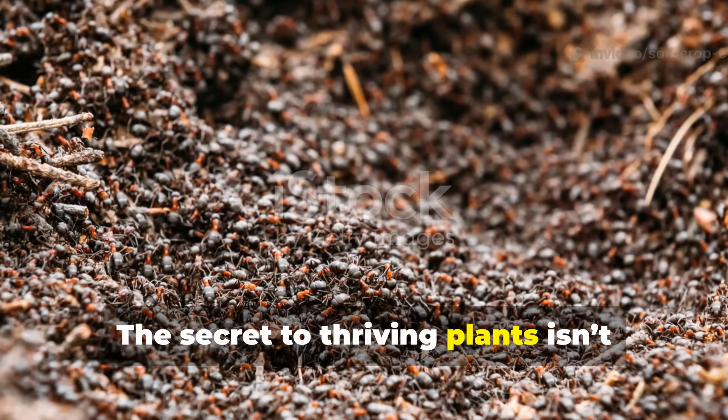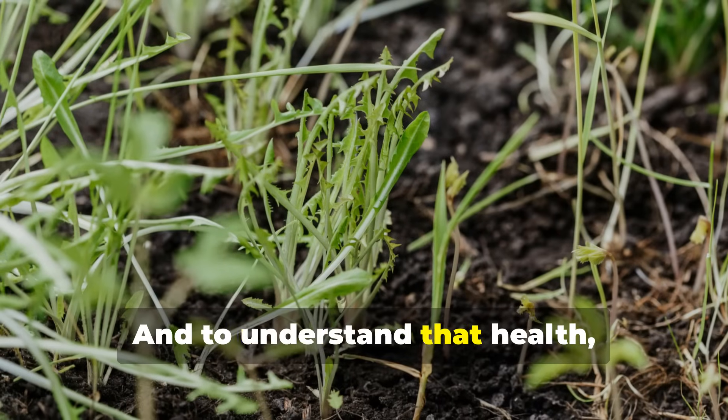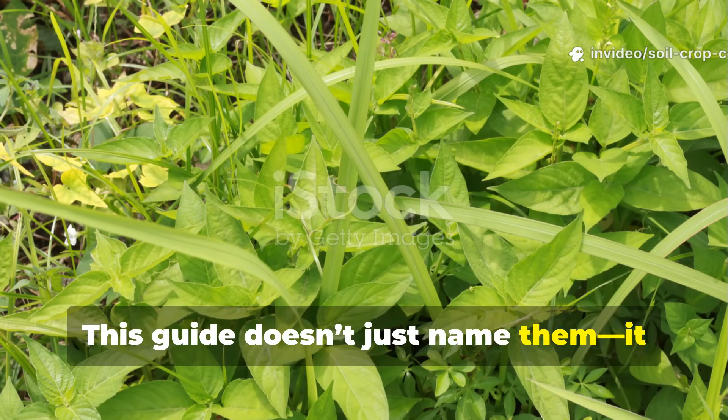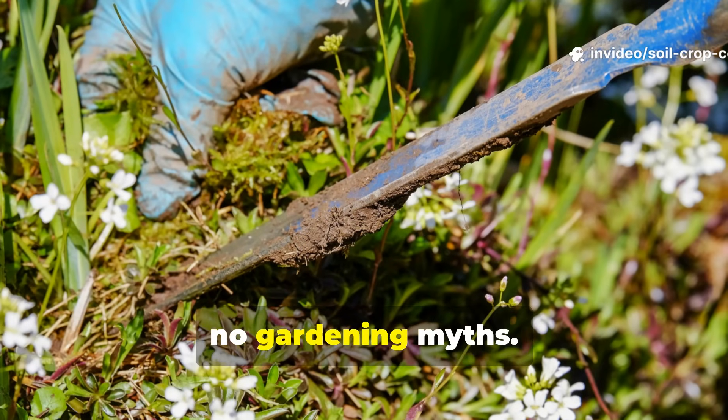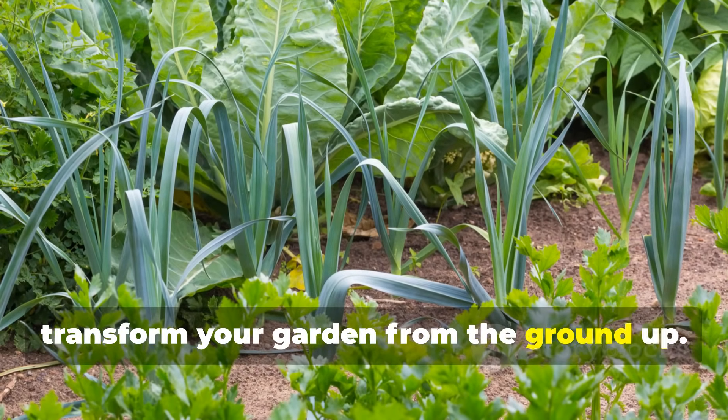The secret to thriving plants isn't just sun and water — it's soil health. And to understand that health, you need to listen to the weeds. This guide doesn't just name them, it decodes them. No fluff, no gardening myths — just actionable knowledge you can use to transform your garden from the ground up.